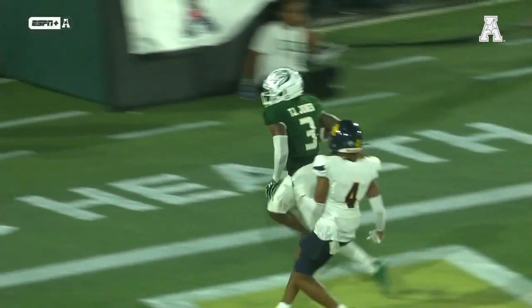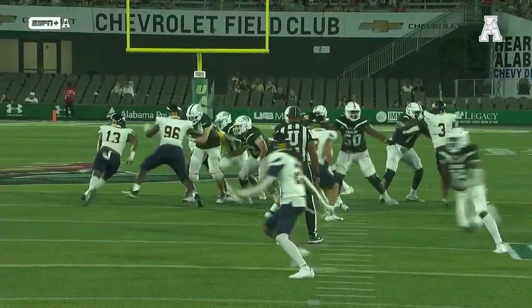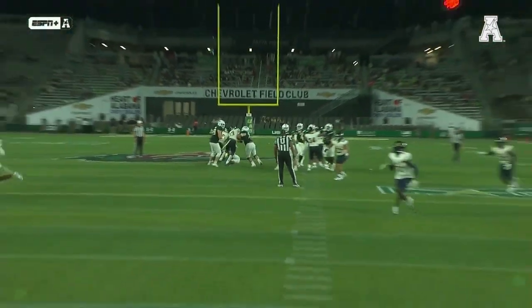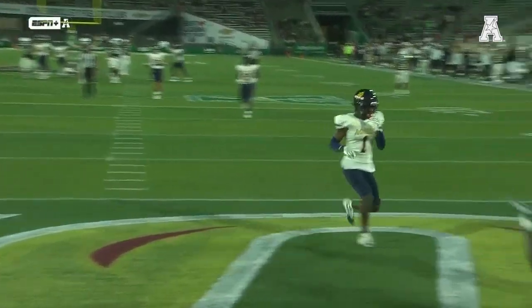Maybe a little coach-speaky, but he said our starting quarterback is going to reveal himself to this team. And Zeno did that in the offseason, and he is paying that decision off on opening night.